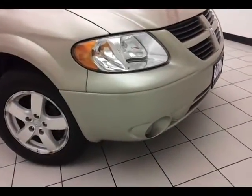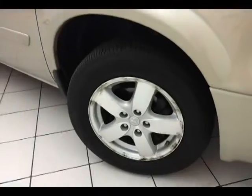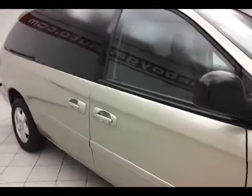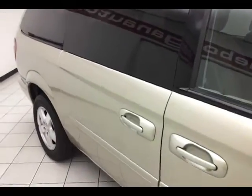Fog lights for better visibility, 16-inch aluminum wheels with tire pressure monitoring system, anti-lock brakes and traction control. The Grand Caravan is a very safe vehicle with a five-star front and side government crash test rating, keeping your family and friends safe and your insurance costs down.